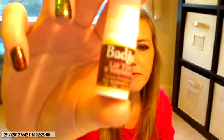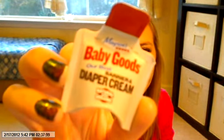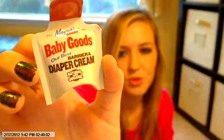The next thing in the box is this Badger Lip Tint and Shimmer, just a little baby one. Next is this Baby Goods Our Best Barrier Diaper Cream, natural and organic. I don't have a baby to use this on, so I will give this to my friend.